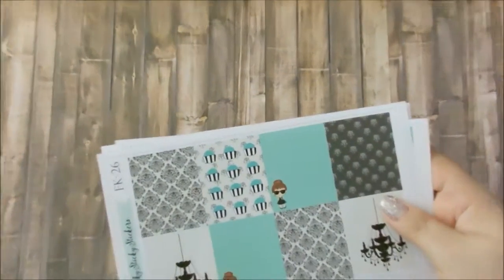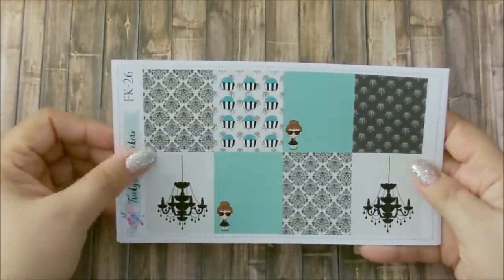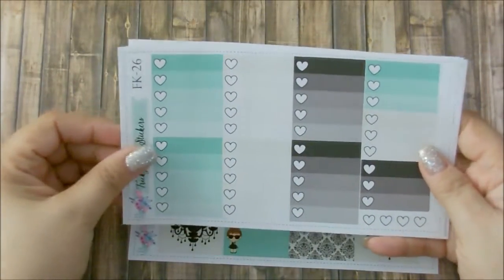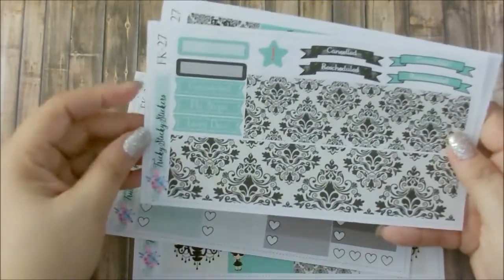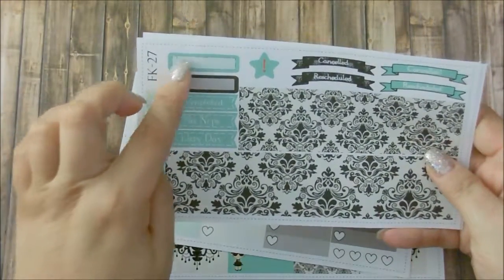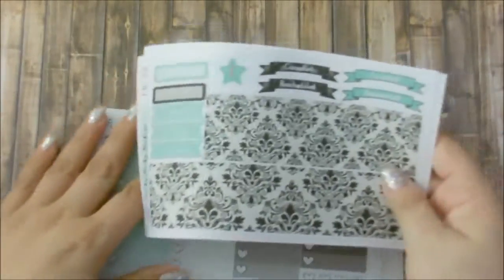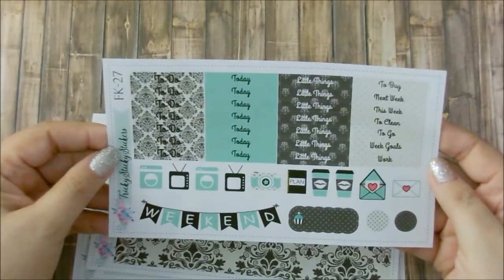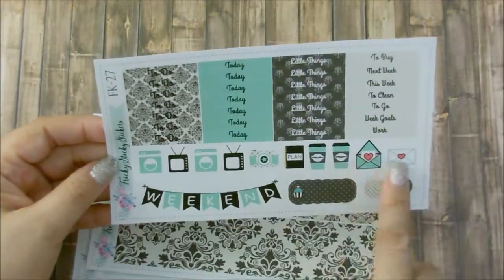Let me zoom you in a little closer. These are her Full Boxes, her Heart Ombre Check Boxes, her Bottom Washi, some Flags, Quarter Boxes, and some Banners. And this is her Functional Sheet that has all of the Headers, some Icons, and a Weekend Banner.